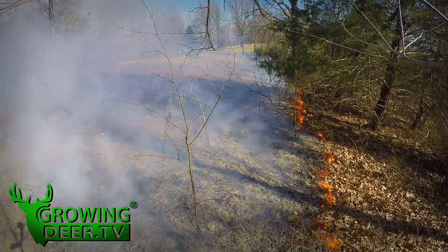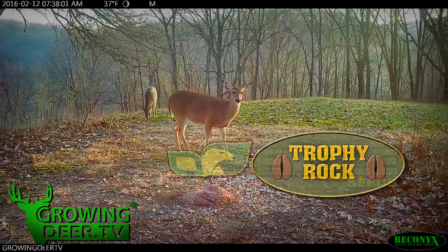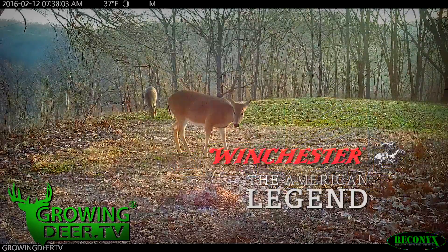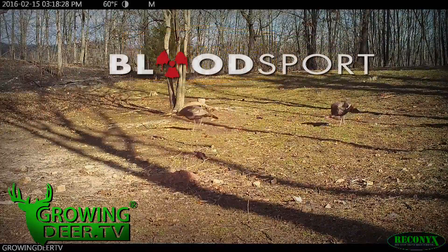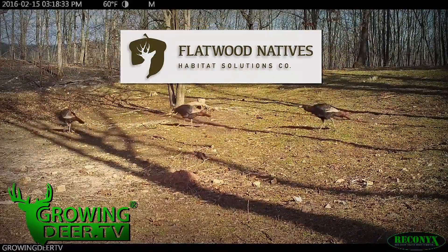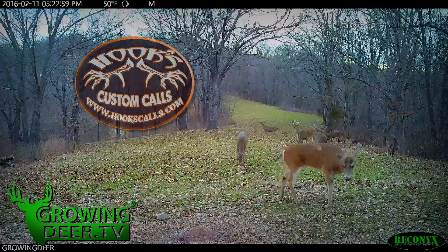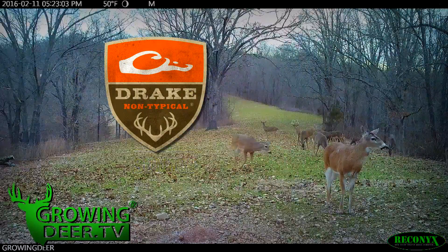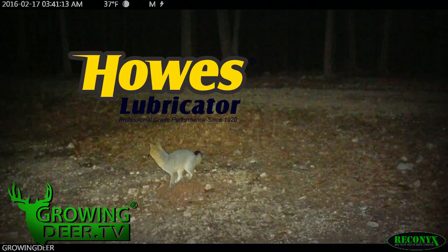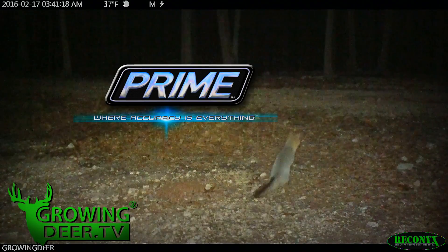GrowingDeer.tv is brought to you by Bass Pro Shops, Reconyx, Trophy Rock, Eagle Seed, Nikon, Winchester, Dead Down Wind, Antler Dirt, LaCrosse Footwear, Bloodsport Arrows, Flatwood Natives, Morrell Targets, Caldwell, Hook's Custom Calls, Montana Decoys, Summit Treestands, Drake Non-Typical Clothing, Howe's Lubricator Products, LEM Game Processing, G5 Broadheads, Prime Bows, and Redneck Hunting Blinds.